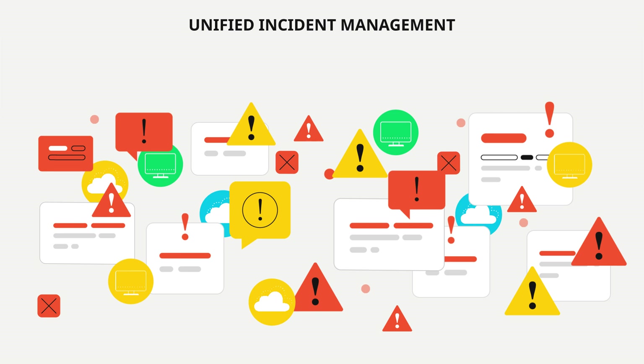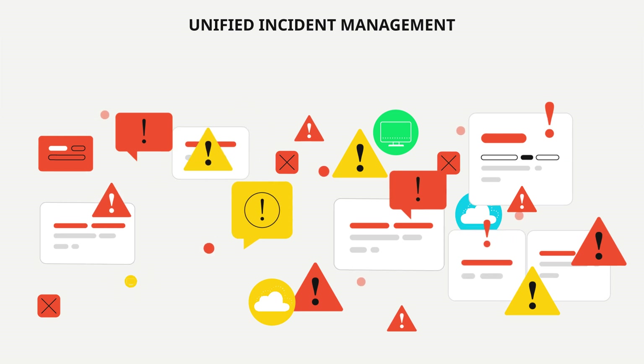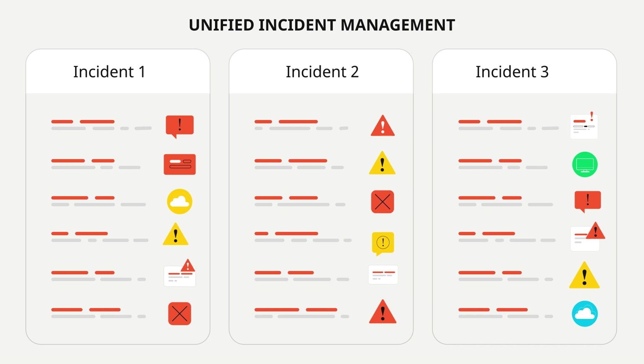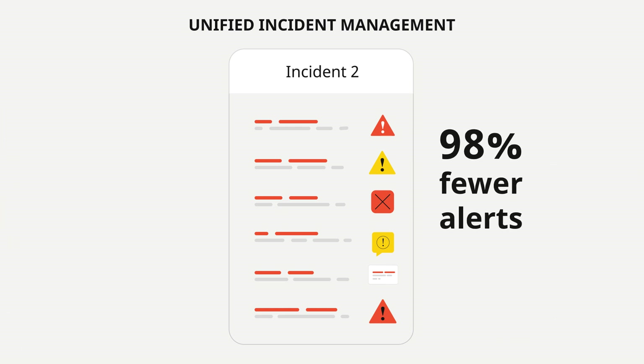Cortex-XDR automatically groups related alerts into incidents, giving your analysts the full picture of an attack and saving them huge amounts of manual work to get a head start on their investigations.